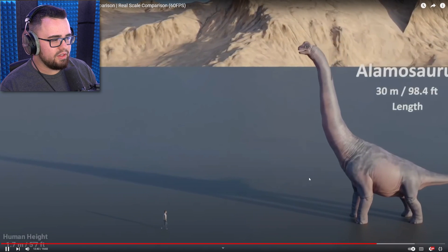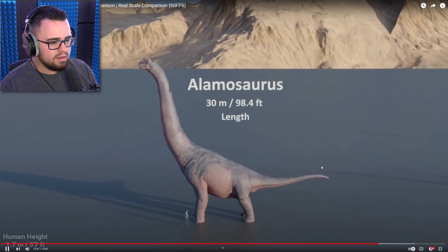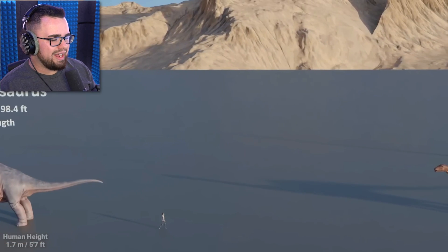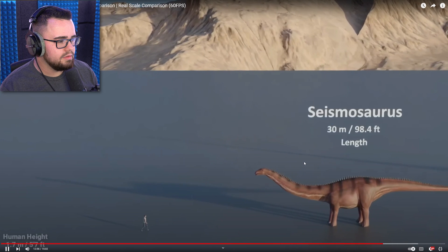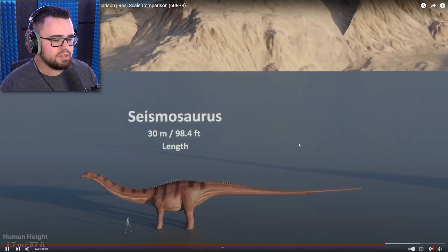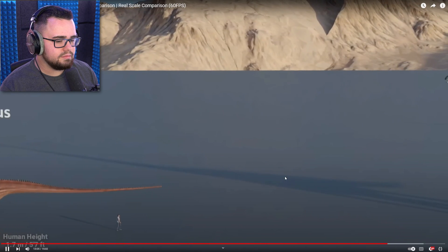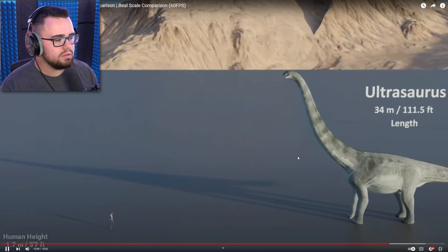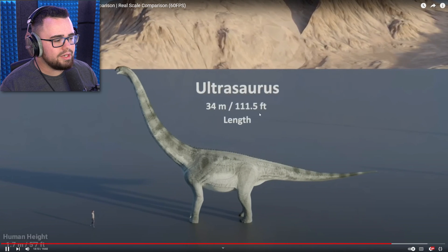Oh, that's the one I think we were waiting on. Alamosaurus. Wait, there's the fish one that's really big, right? Starts with an M. Is that even necessarily a dinosaur? Seismosaurus — the tail is just ridiculous on that. Bro, how in the world. Ultrasaurus — 111 feet. Chill.